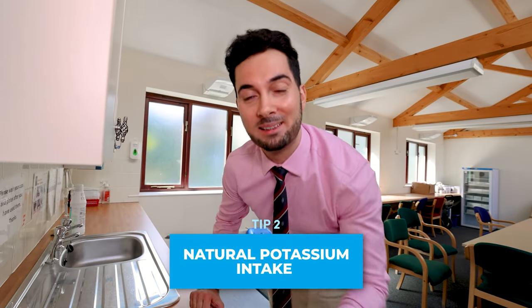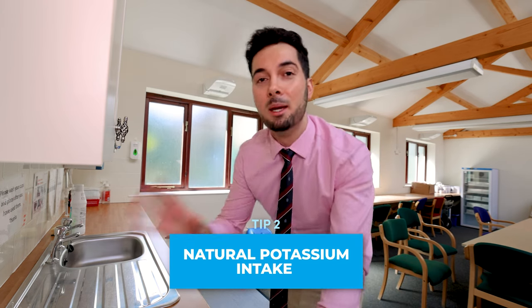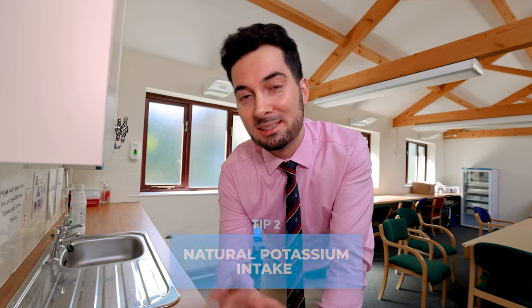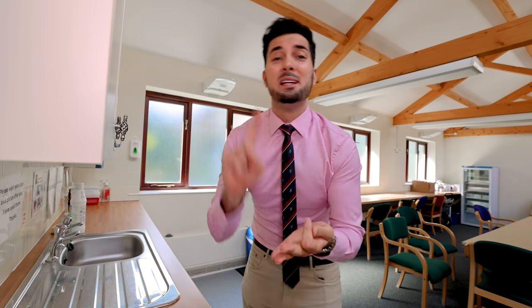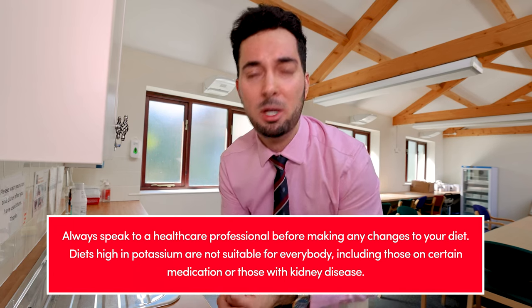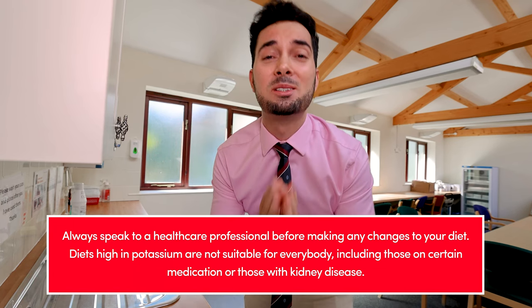Tip number two: natural potassium intake. There are no studies yet confirming potassium intake and cellulite appearance, but there are theories that having a healthy balanced diet with enough potassium can help with fluid build-up, which can then help the appearance of cellulite. There's definitely no harm in incorporating foods like butternut squash, bananas, and sweet potato into your healthy balanced diet.